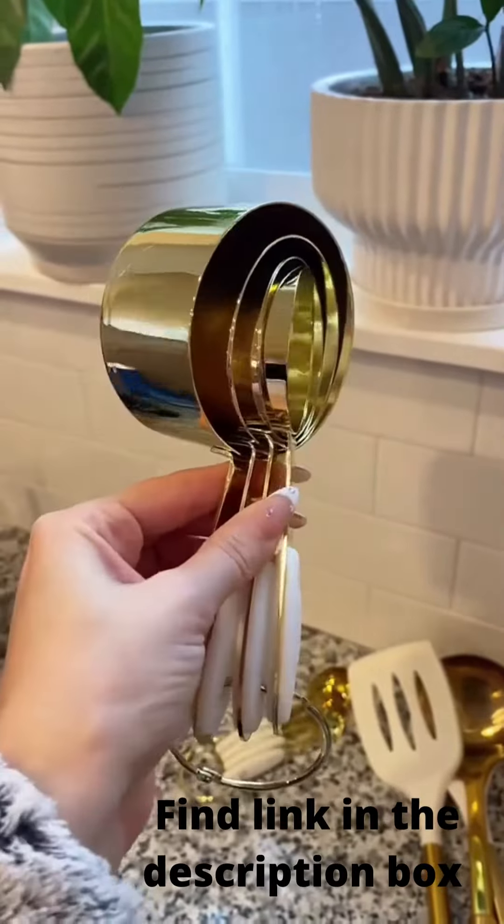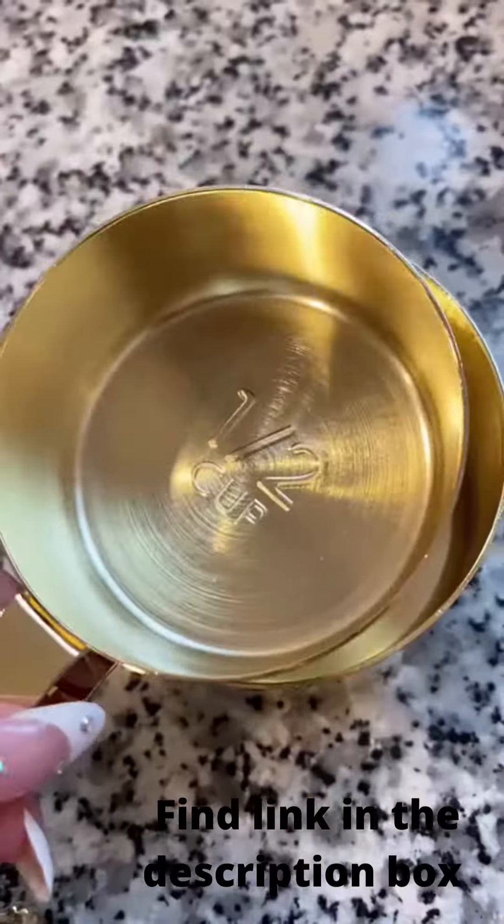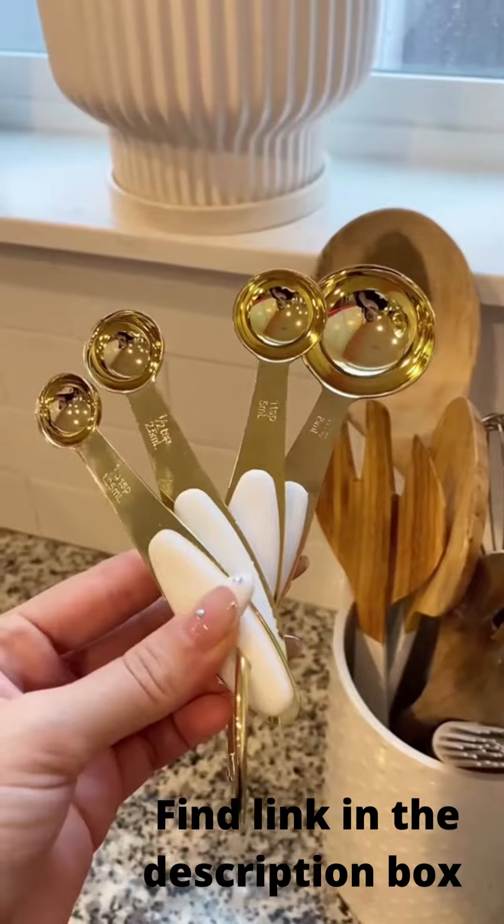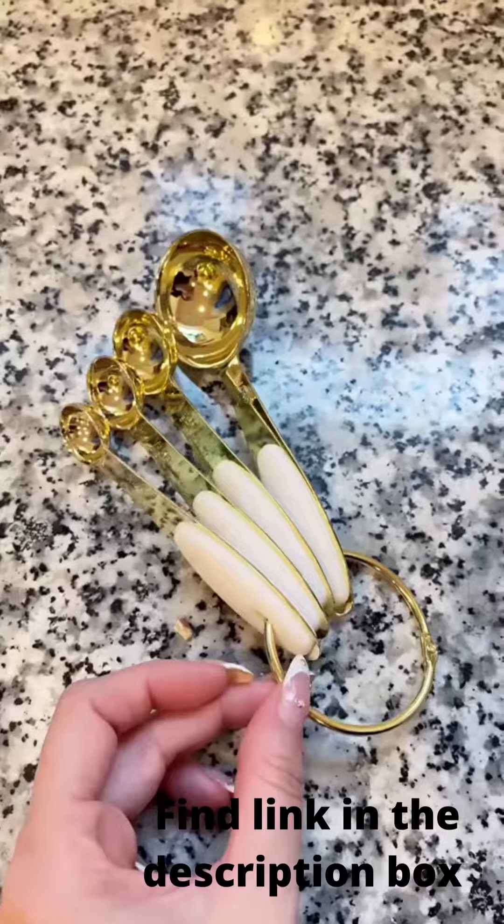Next up are these gorgeous gold measuring cups. I love that the measures are engraved at the bottom, and the best part is this set comes with matching measuring spoons — and there are other colors too.